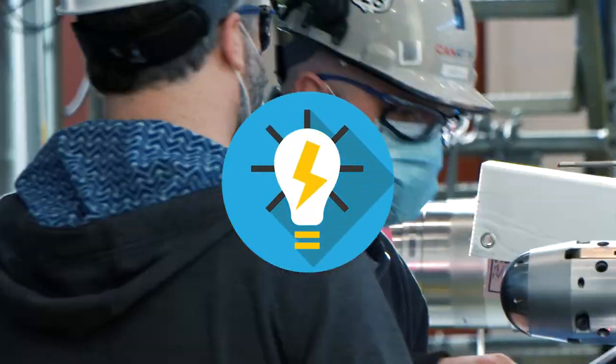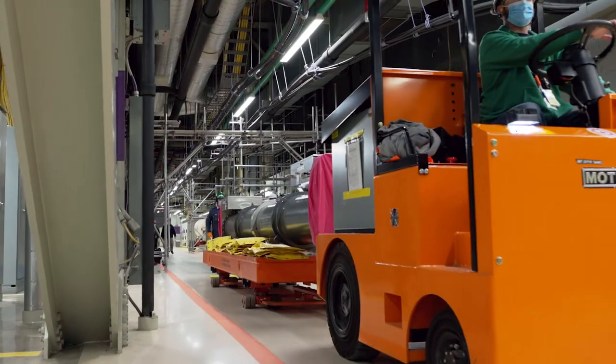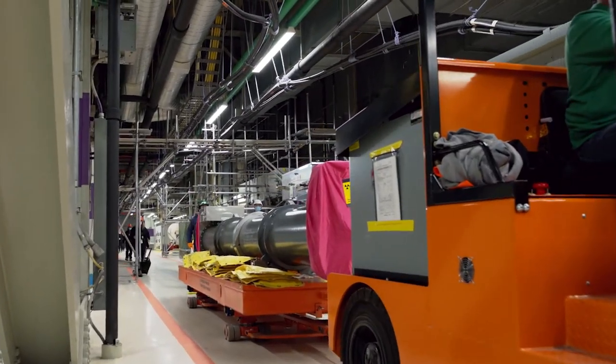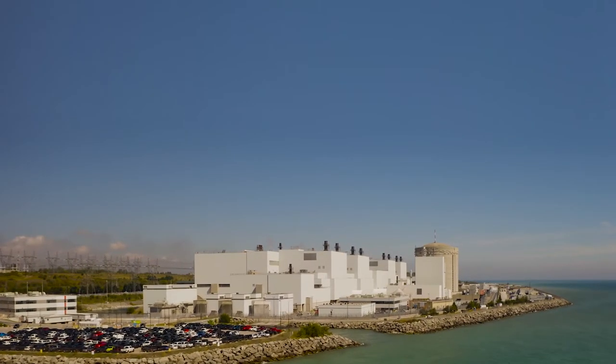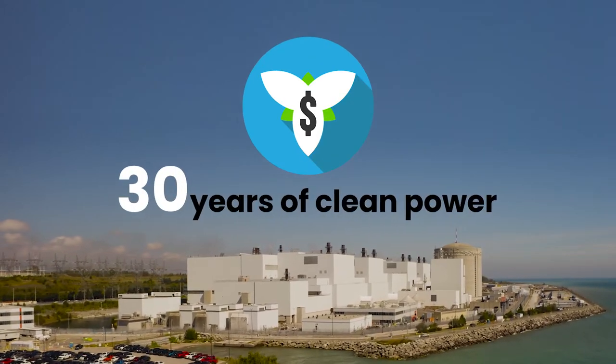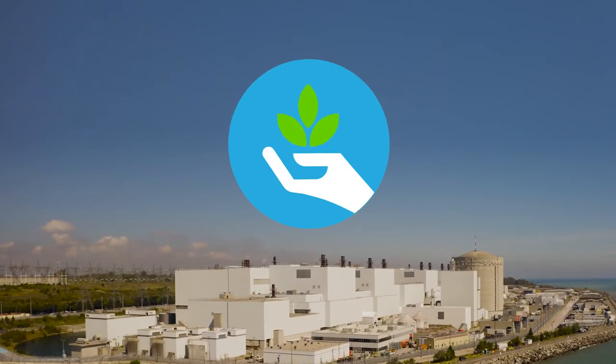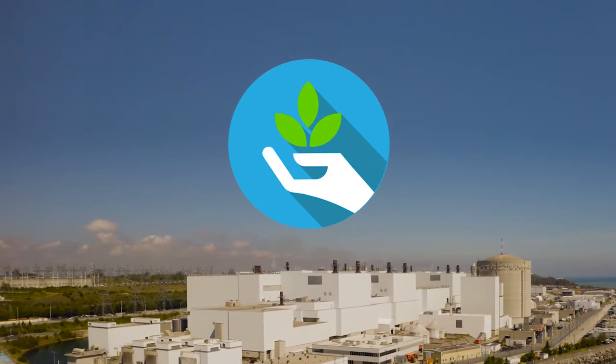It's another innovation that establishes Ontario Power Generation as a world leader in the nuclear industry. Once completed in 2026, the 4-unit Darlington refurbishment will deliver 30 more years of clean power, and help OPG and the province achieve its future Net Zero goals.